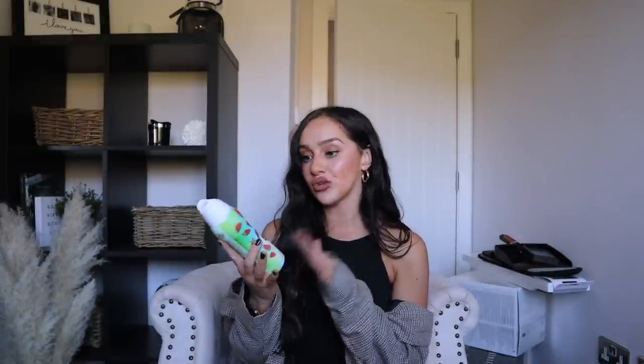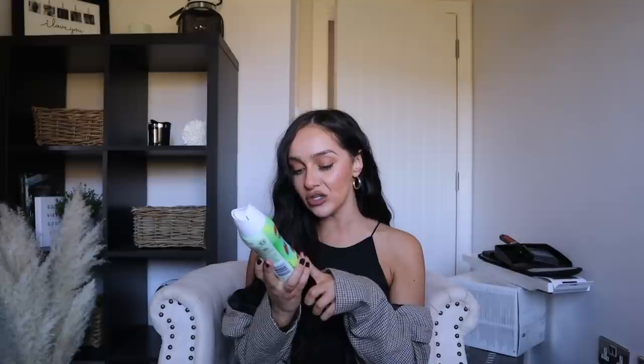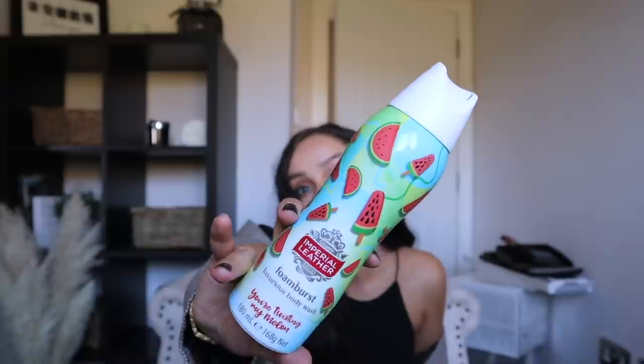Next, I picked up some more body wash — I was really low. I spotted a new one in the Imperial Leather Foam Burst range. I love foaming shower gels; when you lather your body and it just foams up — it's also great for shaving your legs. This is the 'You're Twisting My Melon' scent — I love anything melon scented, and I thought the packaging was really cute, so I was well and truly sucked into buying it.